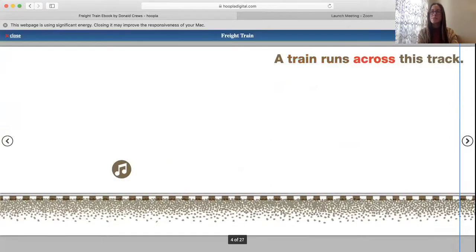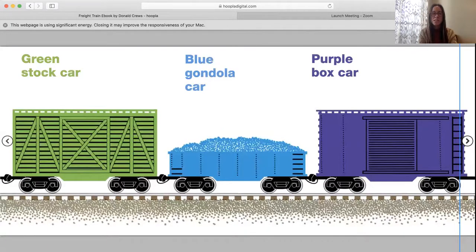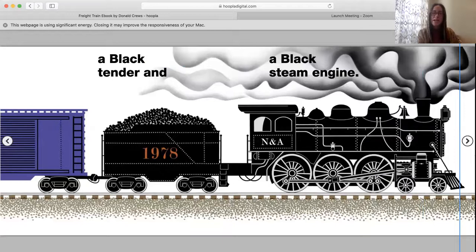A train runs across this track. Red caboose at the back. Orange tank car next. Yellow hopper car. Green stock car. Blue gondola car. Purple box car. A black tender and a black steam engine.